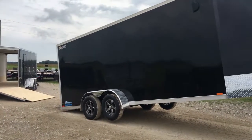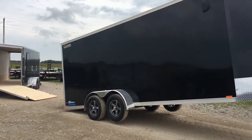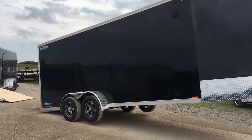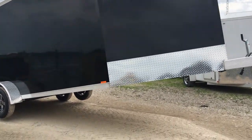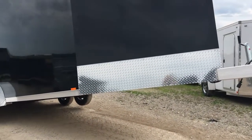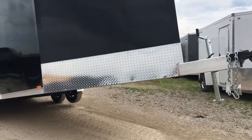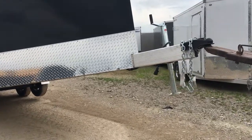Hi everyone, Corinne from Blue Water Trailers, just taking some time to show you our Thunder Drive-In, Drive-Out snowmobile trailer. Now you might be asking why this trailer is kind of propped up, but one of the reasons we want to take the time to show you today is because we do have a lot of people, especially Ontario, Northern Michigan, that actually come to us directly for our Legend trailers. And these are the reasons why.